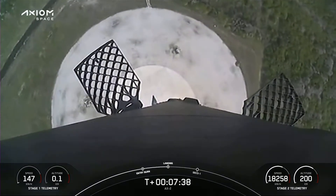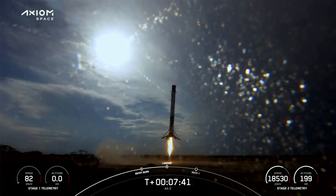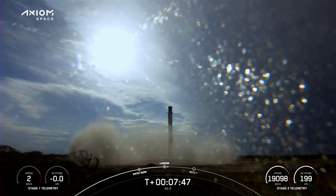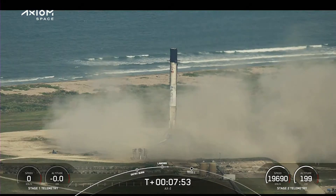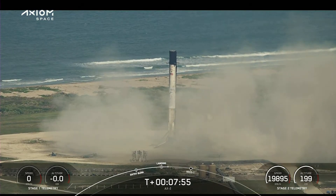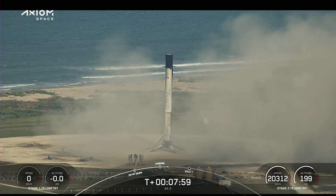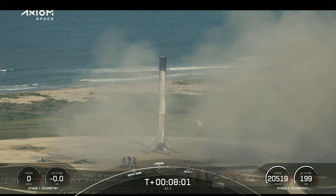Standing by for stage one landing leg deploy. There you can see that first stage has landed back at LZ-1. This is the first time that we have performed a land landing on a crew mission.